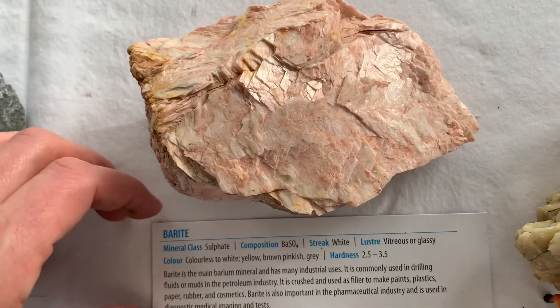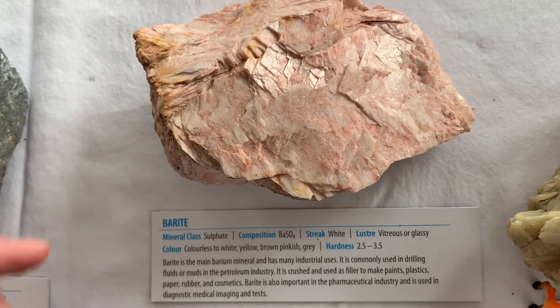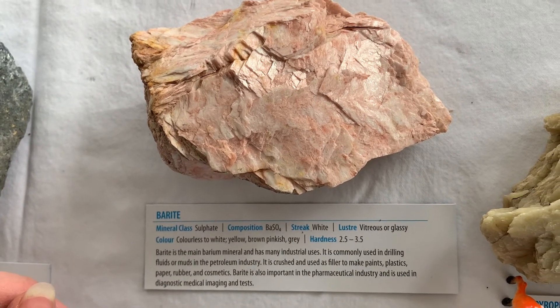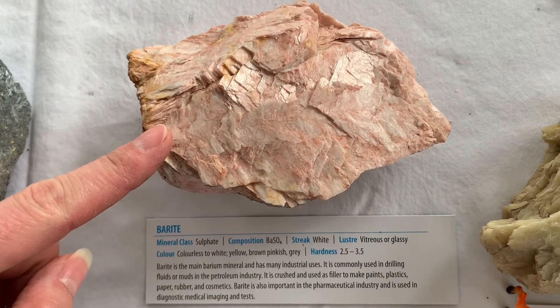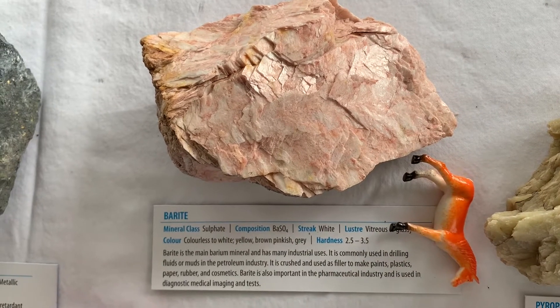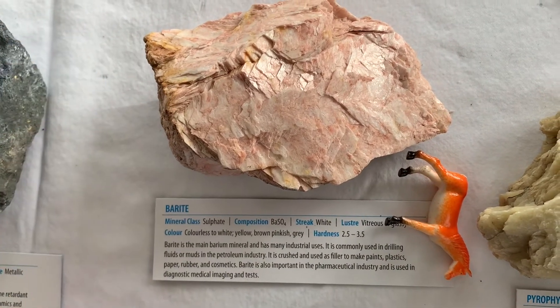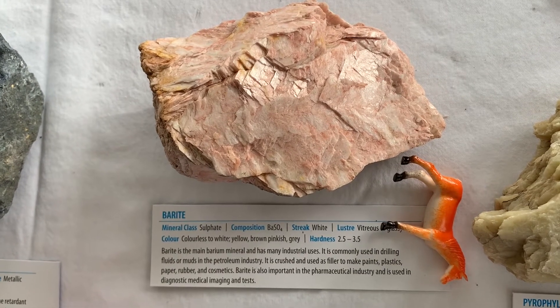Barite is the main barium mineral and has many industrial uses. It's used in drilling fluids or muds in the petroleum industry. It also gets crushed and used as a filler to make paints, plastics, paper, rubber, and cosmetics. It's also used in the pharmaceutical industry and in diagnostic medical imaging tests.